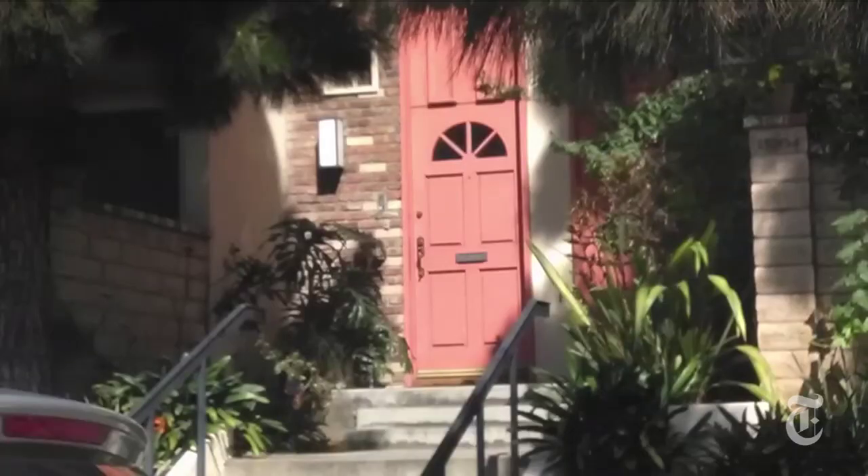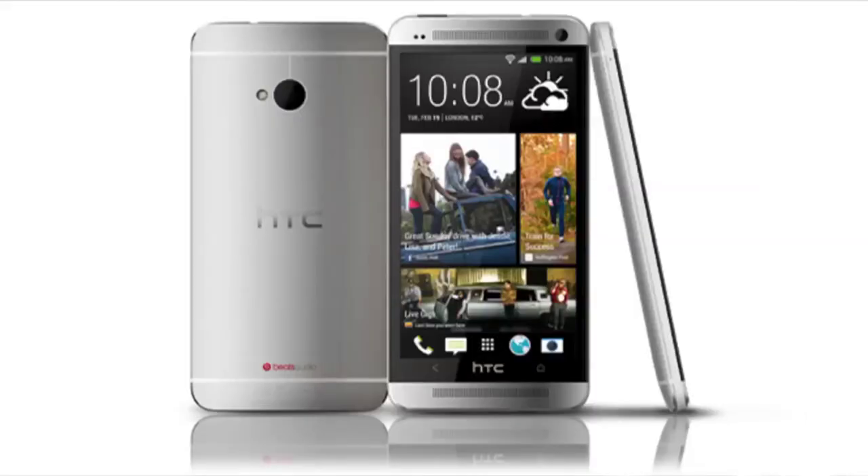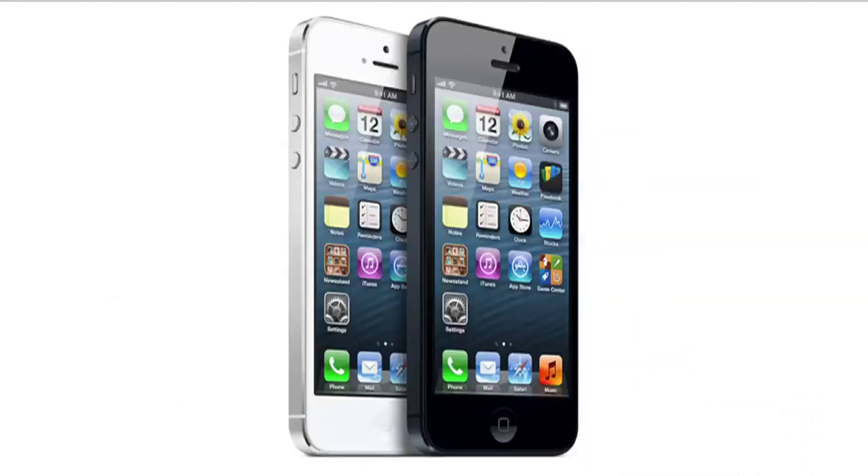Too bad the camera's not a little better. It's a very good phone, assembled in the USA too. Maybe it's not as nice as the HTC One or the iPhone, but it's very nice to see some fresh ideas in an industry full of copycats.